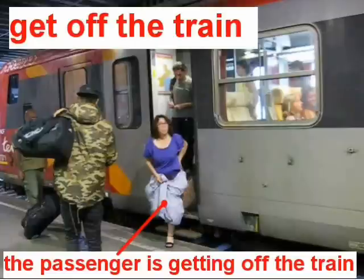Here we are learning the word for leaving the train. So when you arrive at your station to leave the train, we say to get off the train. So the verb is to get off. To get off the train — here on this film, in this part of the film, we can see this lady — the passenger is getting off the train. So she is getting off the train.